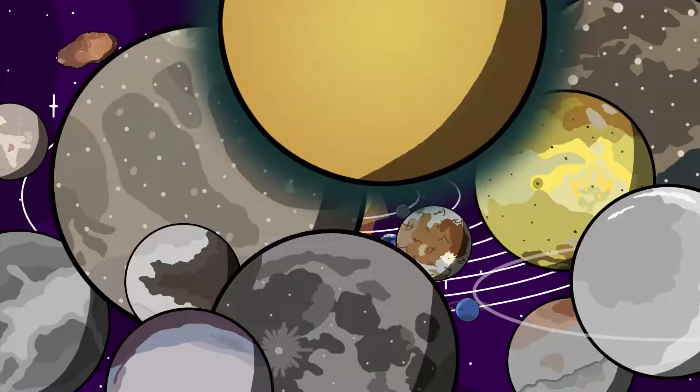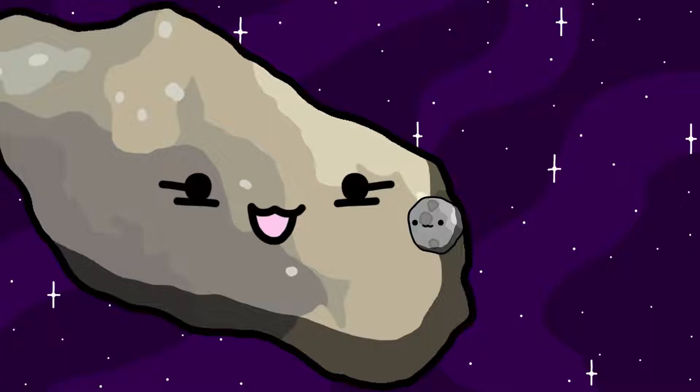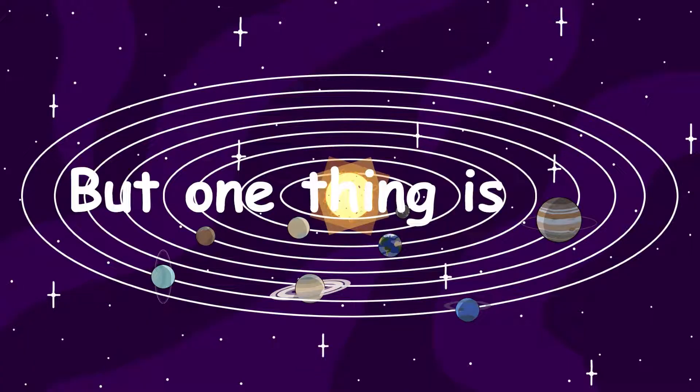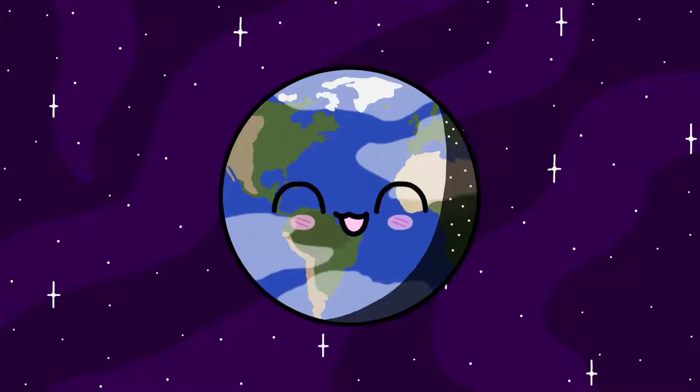The solar system is home to a lot of moons. Some orbit planets, others orbit dwarf planets, and some even orbit asteroids. But one thing's for certain, there are a lot of moons in the solar system. And in this video, I'll be talking about all of them.